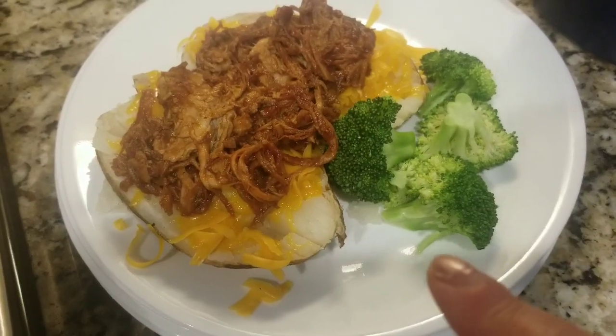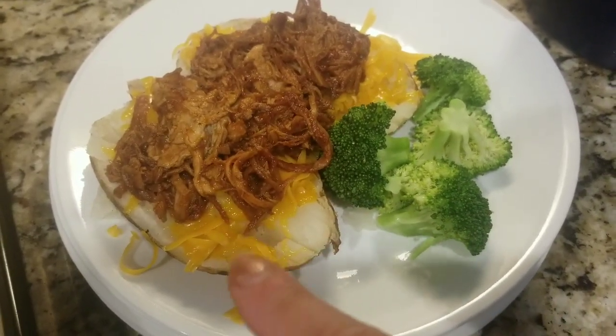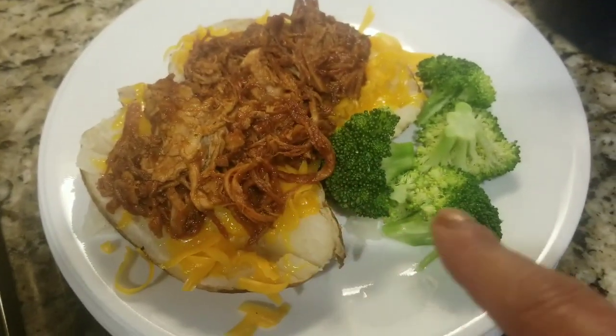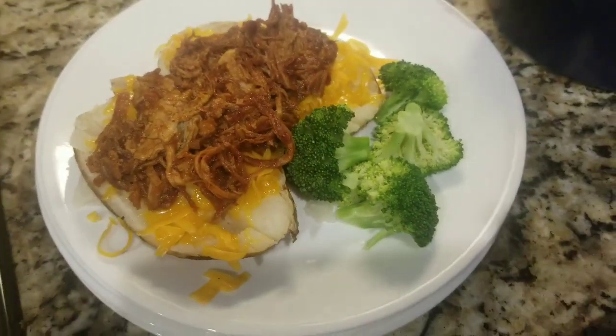Tonight's dinner is baked potatoes with cheddar cheese and leftover pork that I heated up with barbecue sauce and broccoli. That's dinner tonight.